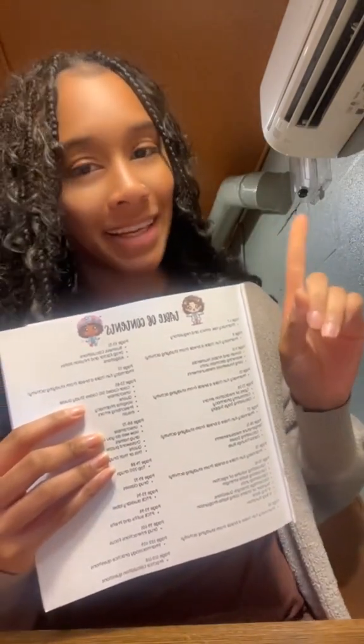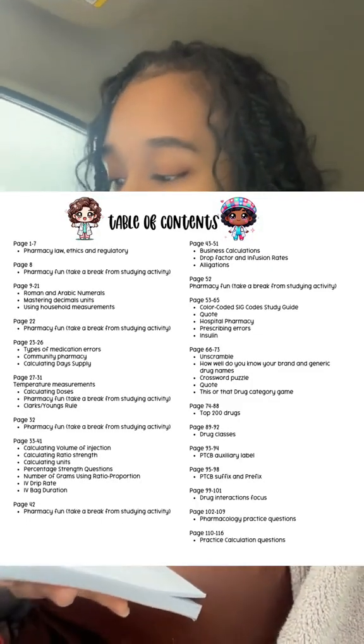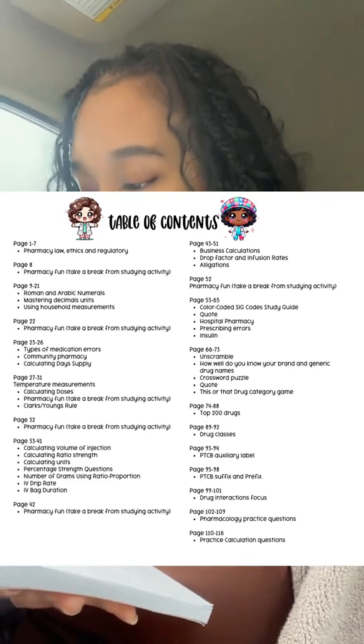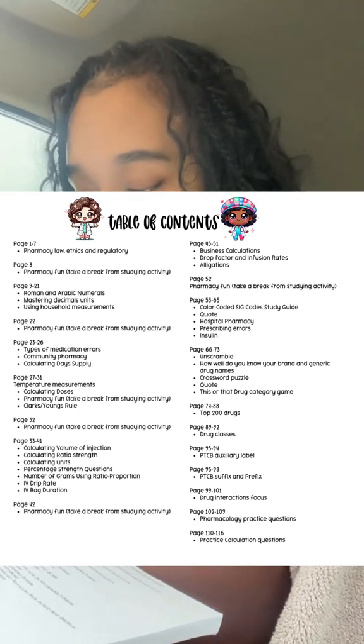I'm going to go over the table of contents and have a little sneak peek of what the pages look like. So this workbook goes over pharmacy law and ethics, Roman and Arabic numerals, mastering decimal units, using household measurements, and types of medication areas.